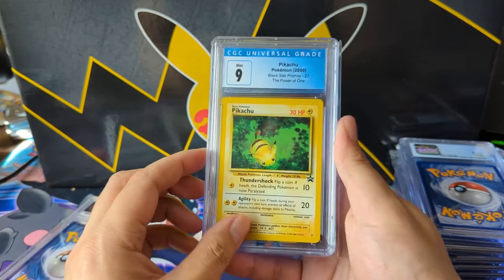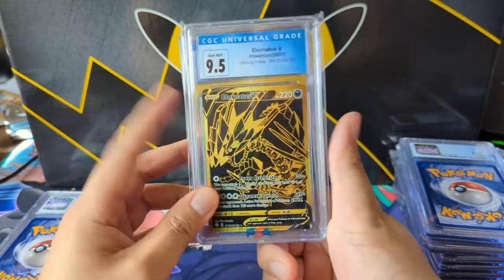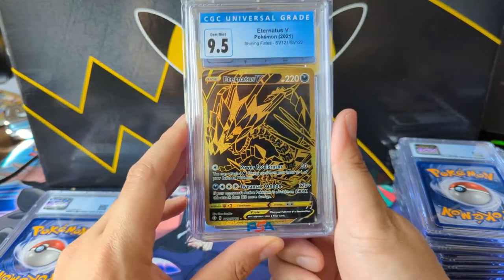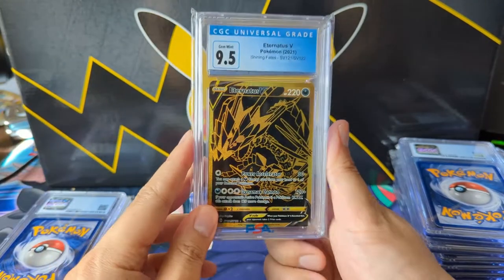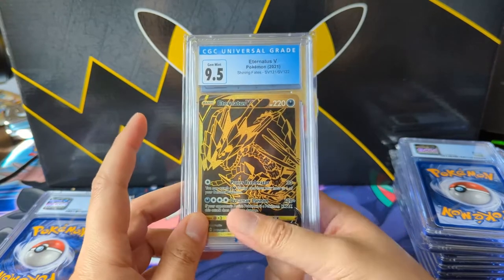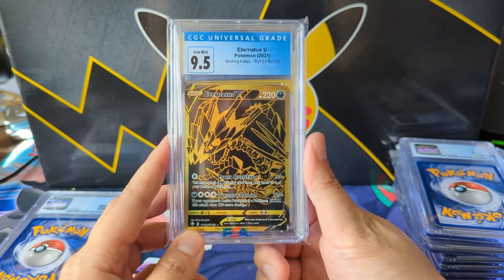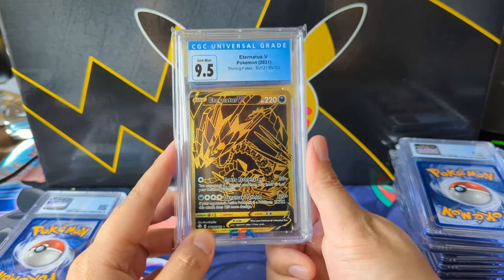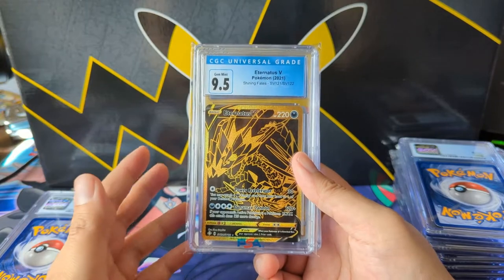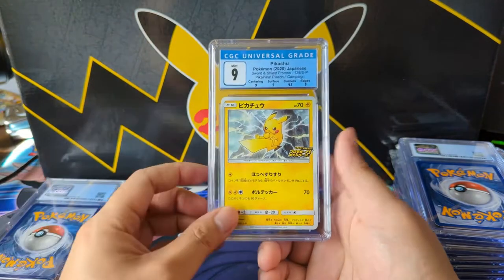Here we have a Shining Fates Eternatus. My comment for anything Eternatus is: Pokemon really pushes certain things. Evolutions are almost always a home run, but when they just print Zacian and Zamazenta into the ground, and then Eternatus with always the same art in different versions, this guy is just so diluted. I feel like the same thing happened with Urshifu — Urshifu hasn't proven himself to be a cool Pokemon and there are so many versions of that card.